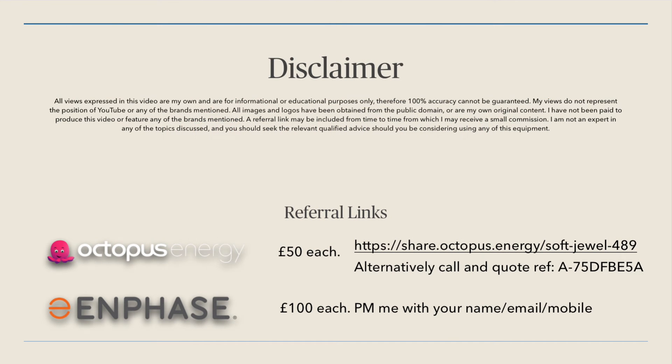First of all the disclaimer — please pause the video and read it. I'm not an expert, I'm just sharing my knowledge with you for educational purposes, and if you're interested in any of this equipment please get qualified advice.